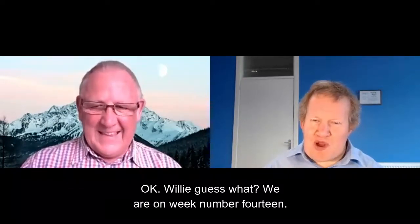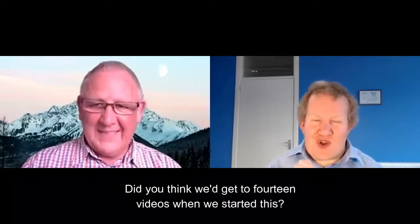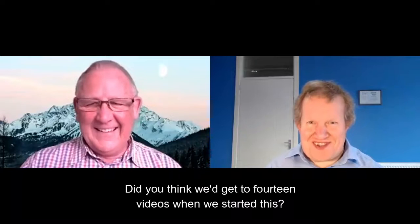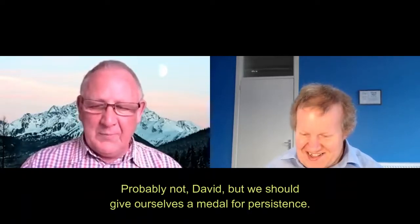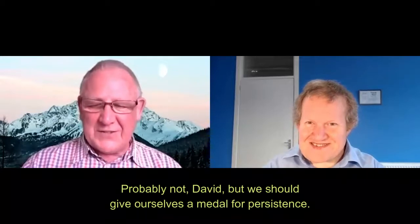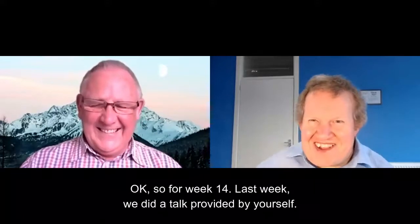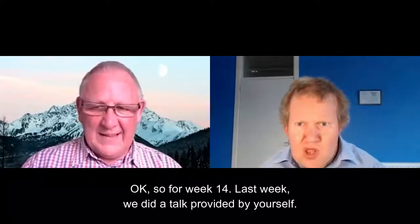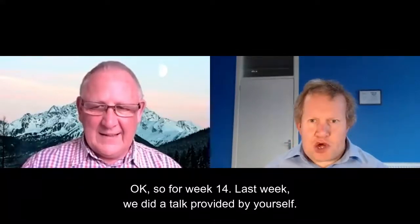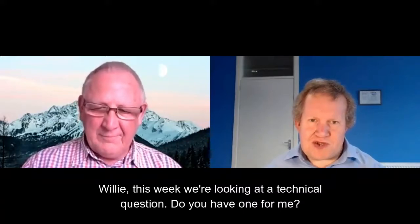Willie, guess what? We're in week number 14. Did you think we'd get to 14 videos when we started this? Probably not, David, but we should give ourselves a medal for persistence. The viewer needs a medal, especially Willie. So we're on week 14. Last week we did a topic by yourself, Willie. This week we're looking at a technical question.